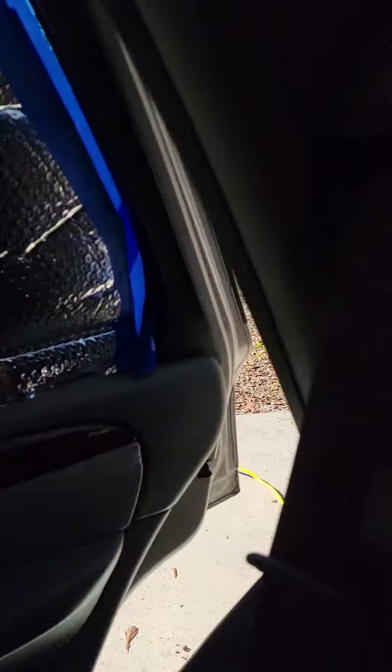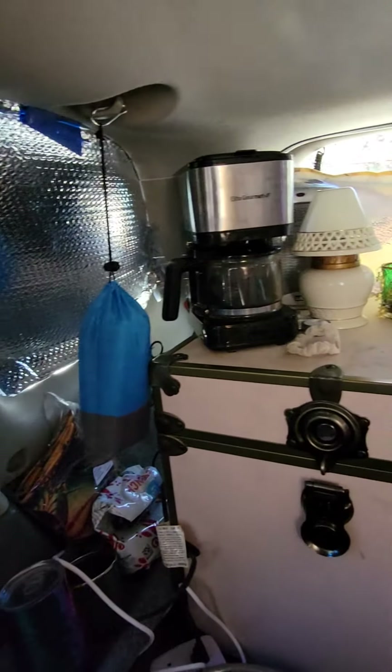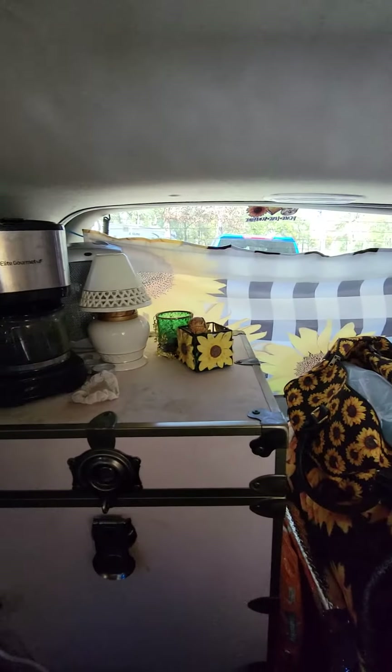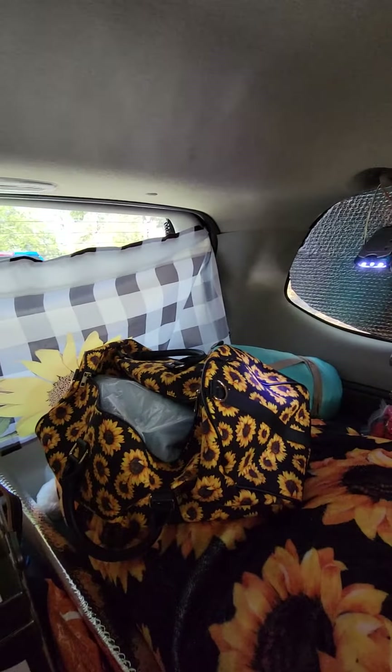So here's my entrance and exit door. Then we scroll over and this is my little kitchenette sort of, so I can wake up and have coffee. The back hatch opens also.